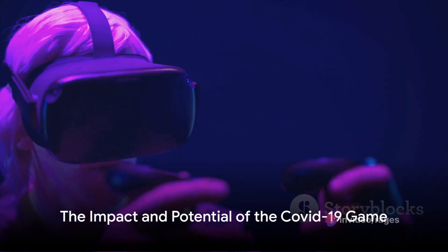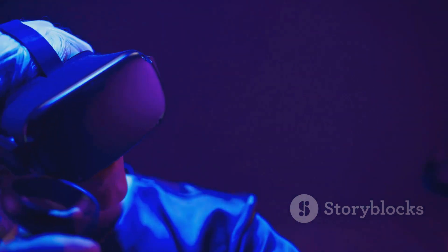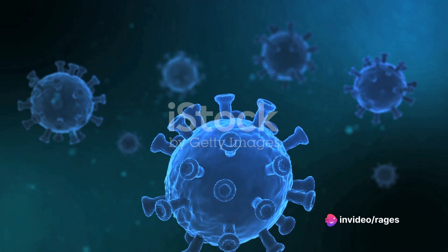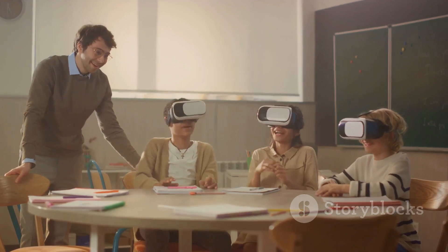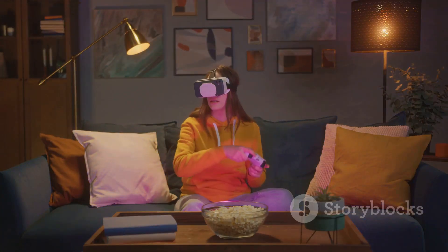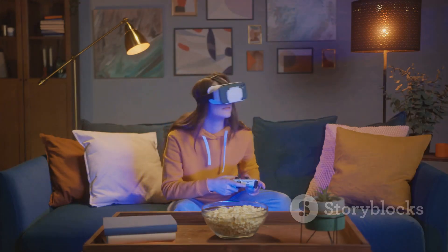The COVID-19 game is a brilliant example of how creativity and innovation can be used to address real-world challenges. It's more than a game — it's a tool for understanding and preventing the spread of viruses. It's a testament to the power of interactive learning and the potential it holds for educating people on critical issues. The COVID-19 game isn't just about winning. It's about learning, understanding, and most importantly, preventing.